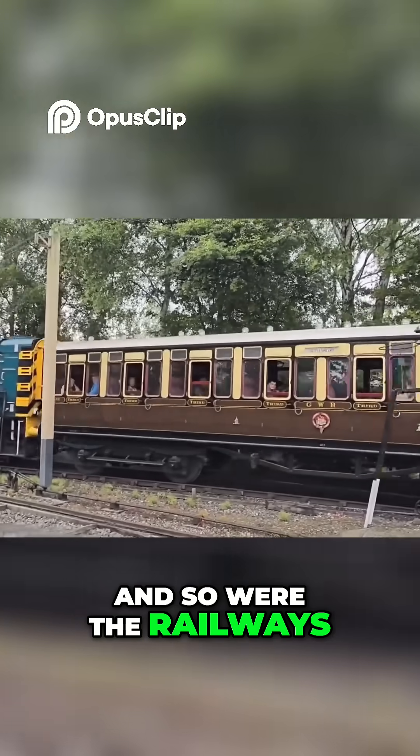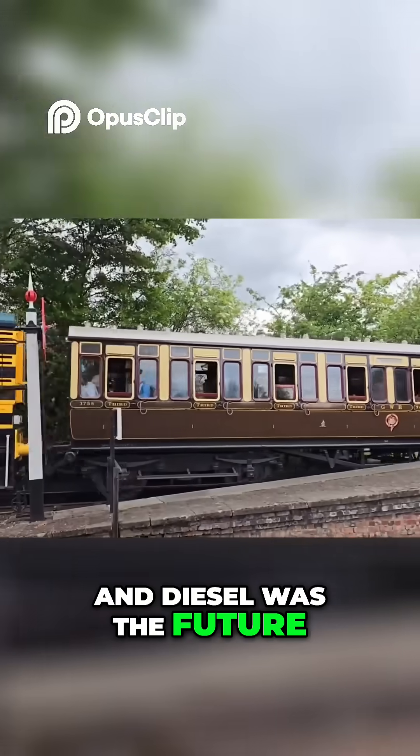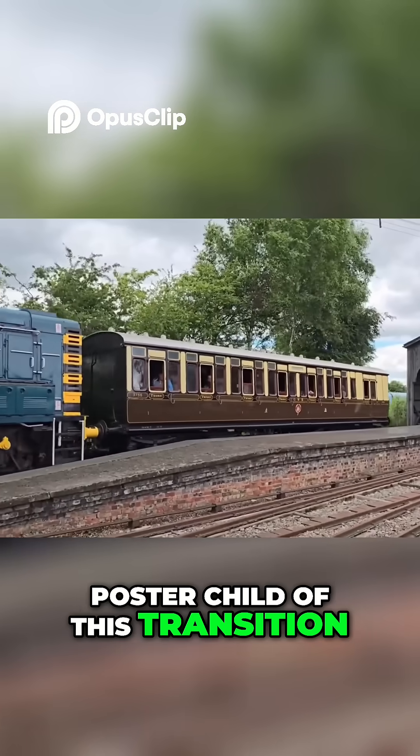and so were the railways. The steam era was ending, and diesel was the future. The Class 08 became the poster child of this transition.